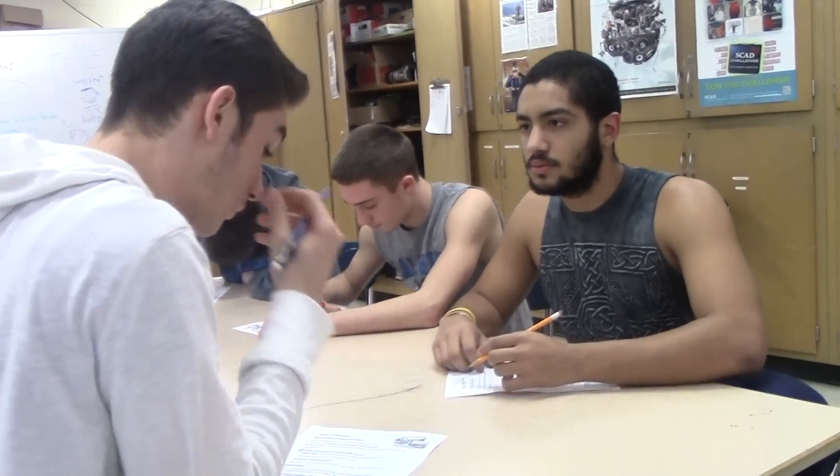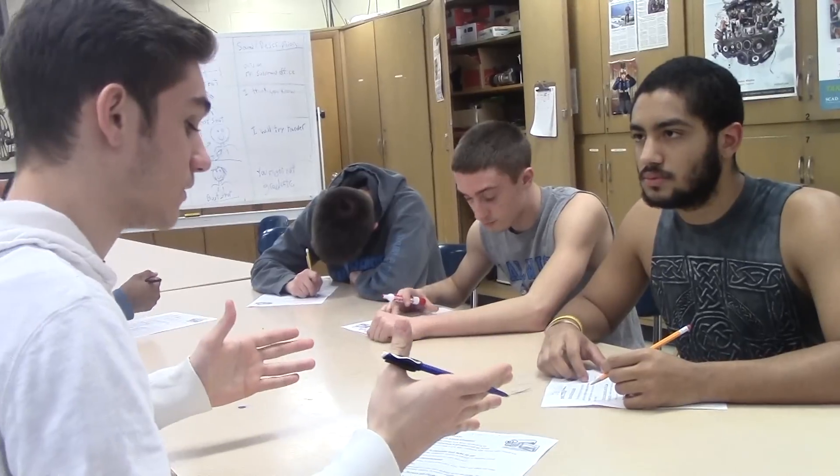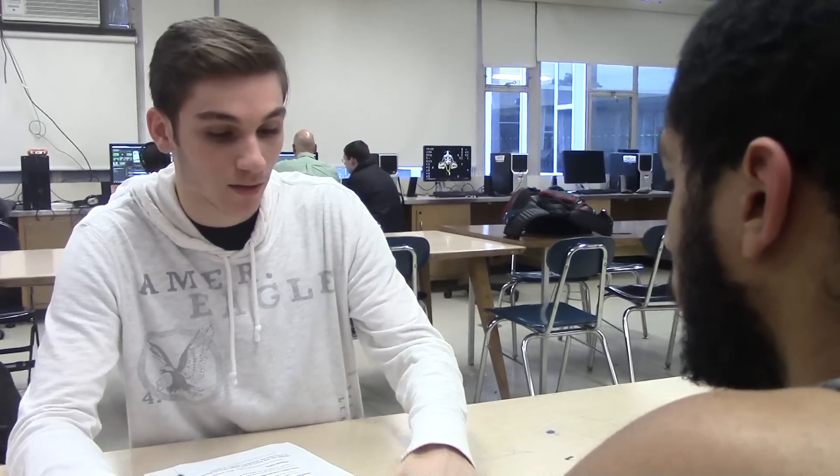Dude, what are you doing? I didn't study last night. I don't know what a long shot is. Can you help me out real quick? Alright. I studied, man. I'm not comfortable cheating. Just let me look at it. No. Dude, just stop.